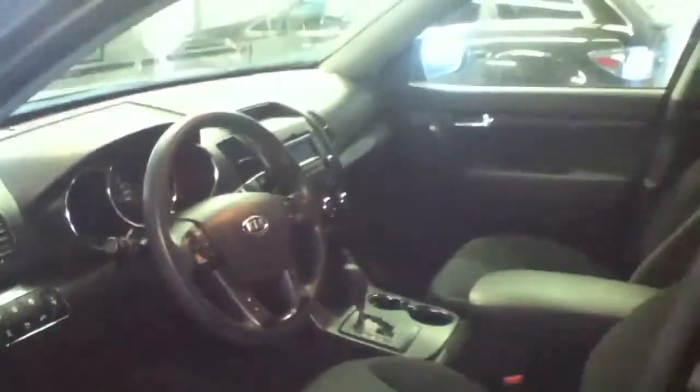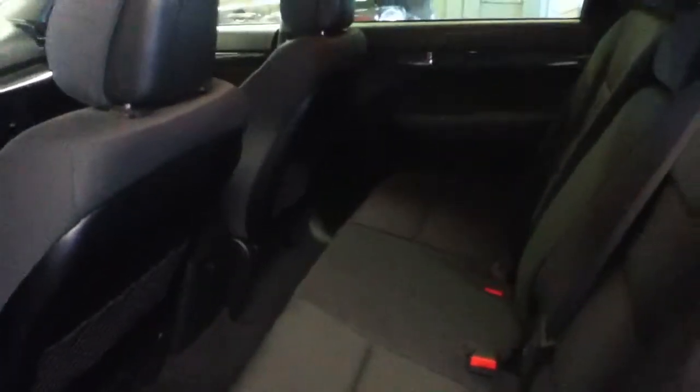All around some very, very nice options. As I make my way to the back seat, you can see there's tons and tons of room. Once again, very clean vehicle.